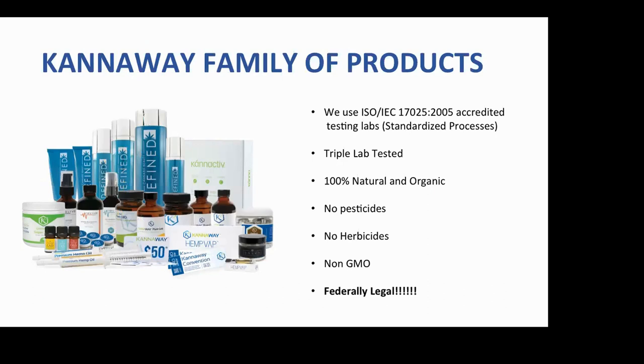No one has ever died using CBD. No one has ever come home after too much beer and beat their children and wives using CBD. What they will do is come home and ask their wife to make a pizza because they'll be hungry — but they're not going to come home violently. Cannaway's family of products are triple lab tested, grown on a cultivar in Austria that has never been sprayed with pesticides or herbicides.